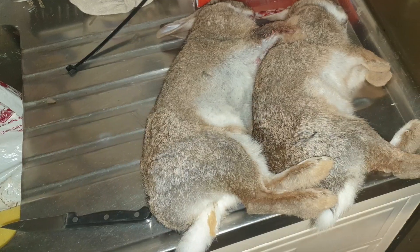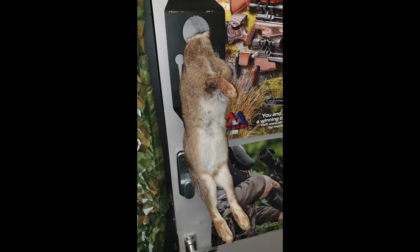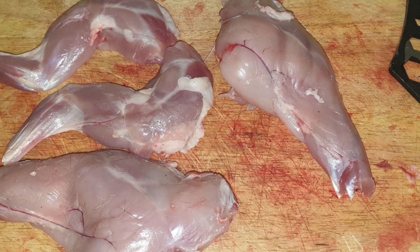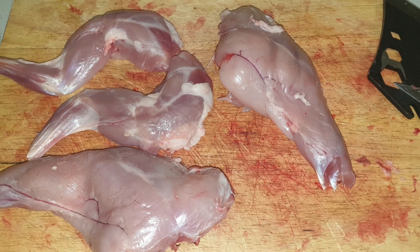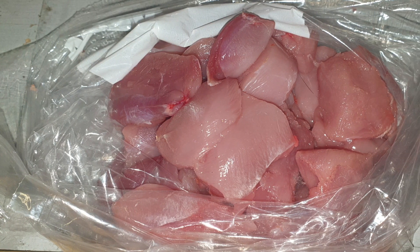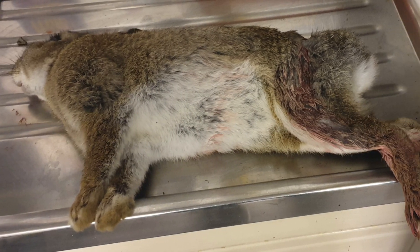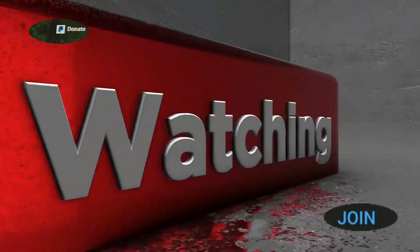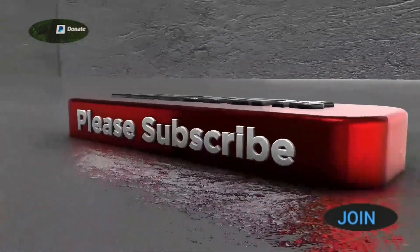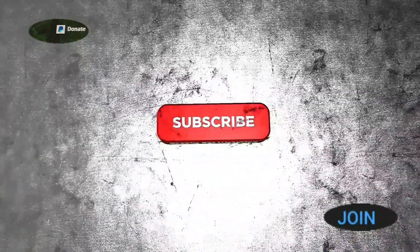Thanks for watching. Here are a few picture collages of the rabbits taken and prepared from this session. They're lovely and healthy with a nice layer of fat — they've just come through winter and you can't beat prime meat like that for the table. Remember, if you'd like to support the channel, memberships are available to join and there's also a PayPal donate button. Thanks for watching, see you next time.